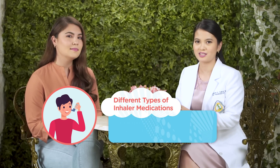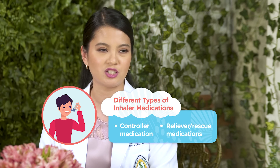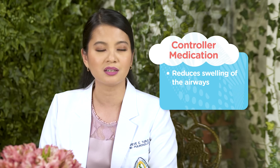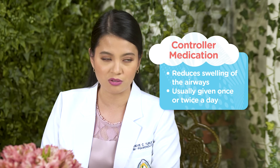Okay Sam, so there are two types of inhaler medications we use in asthma. We have the controller medications and the reliever or rescue medications. The controller medications are given to patients to reduce their symptoms such as airway swelling, and they are usually given in a once-a-day or twice-a-day dosing.